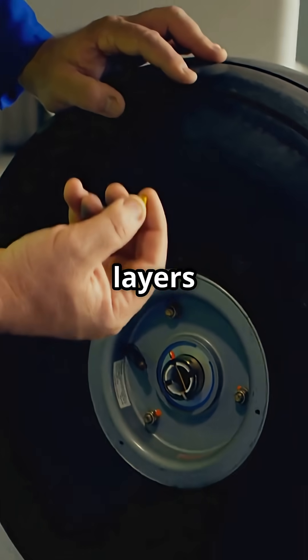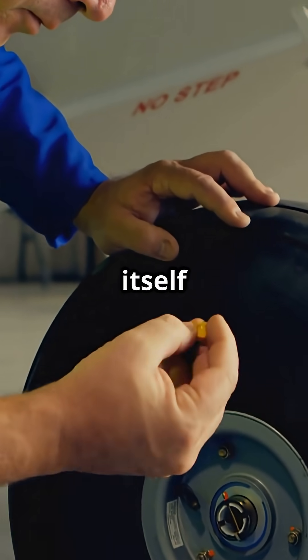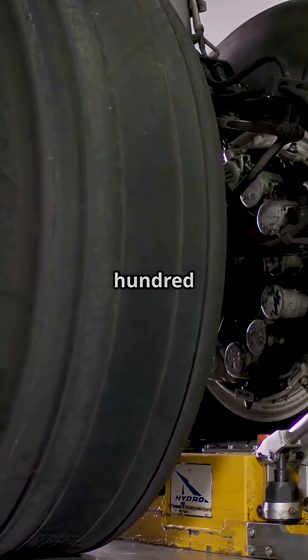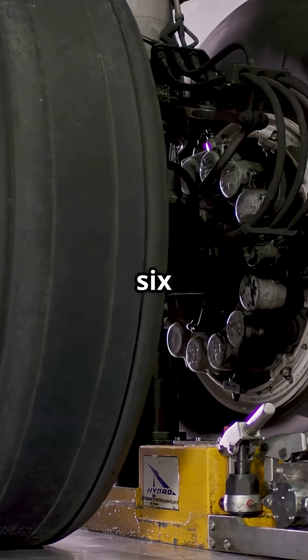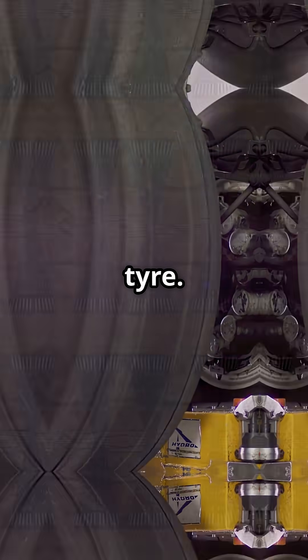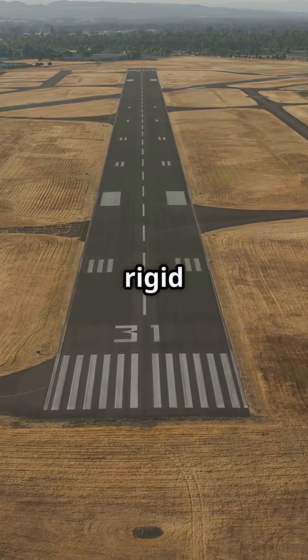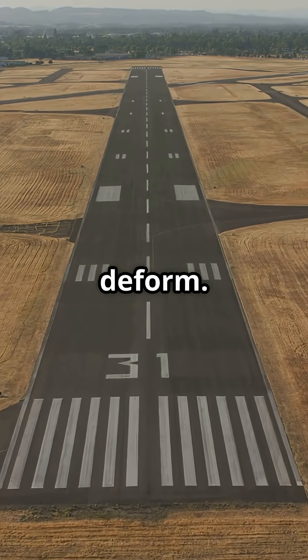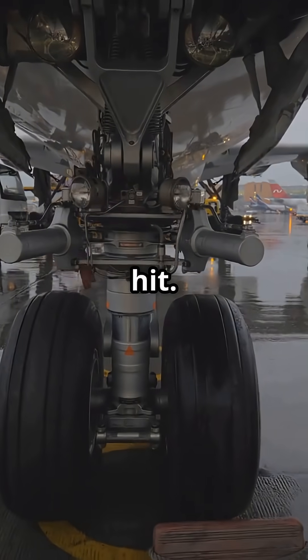Reinforced nylon and steel layers keep it from tearing itself apart. Aircraft tyres run at around 200 psi — six times a car tyre. That pressure keeps the shape rigid and absorbs brutal impact forces. The tyre doesn't deform; it just takes the hit.